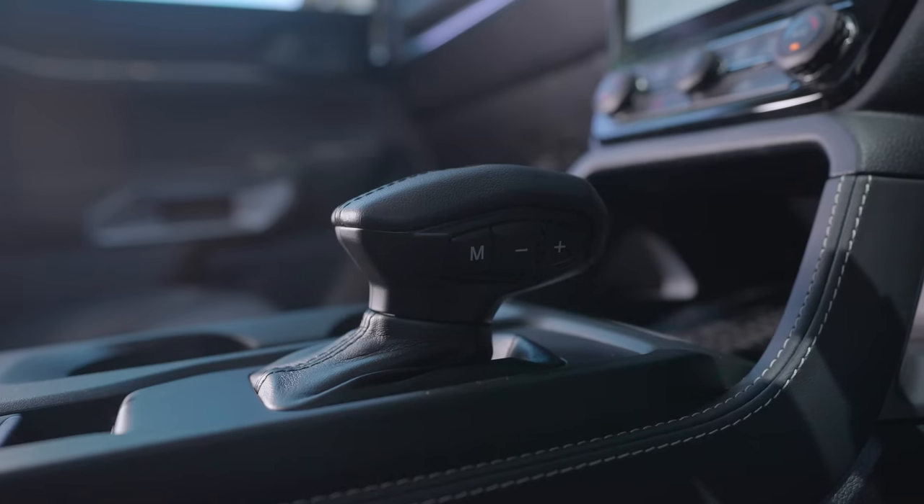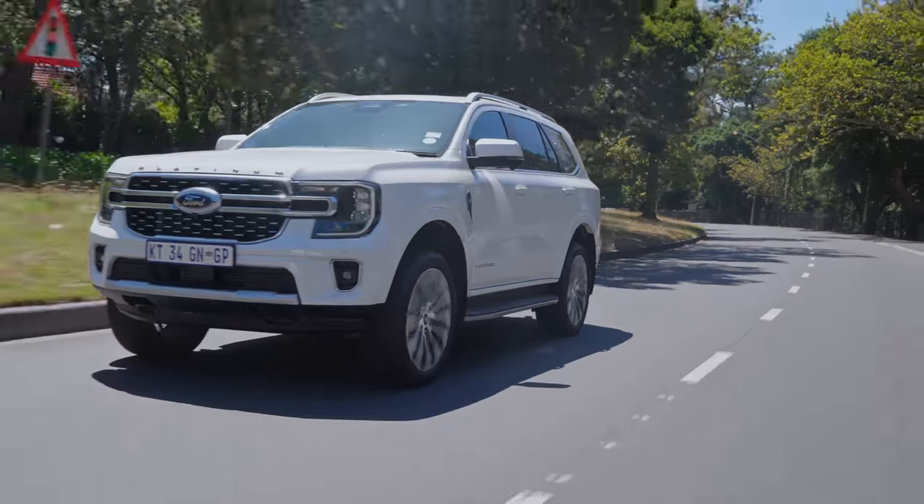It always feels like you have a lot of engine under your right foot. If you want to overtake, put your foot down and it kicks down through the 10-speed box — bang, you are away. You feel that kick in your back, which you don't really get from most other Bucky-based SUVs. In terms of engine, this is the one to have if you're willing to splash the extra money for it.